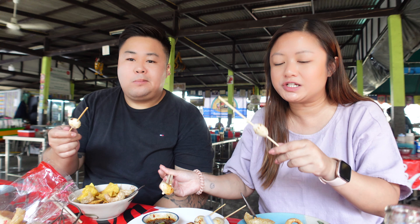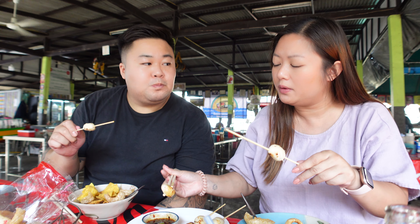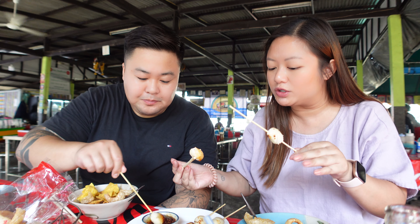First impressions - it kind of looked like a fish ball but biting into it, it's soft, it's grilled, it's warm - it's pretty good. It's got the texture of a fish ball, a little chewy.